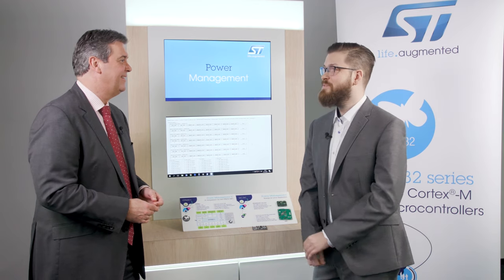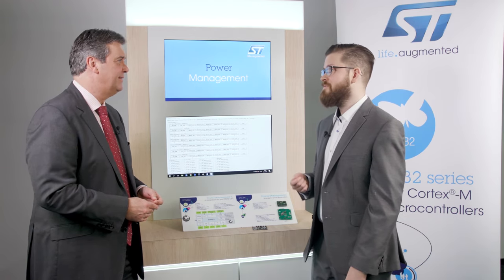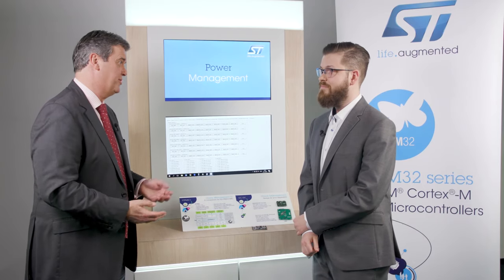The STPMIC1 is a power management IC designed as a companion chip to the STM32MP1. On this chip we have six LDOs, five high efficiency low noise SMPS converters, a voltage reference for DDR memory, and two load switches, as well as complete USB On-The-Go compatibility. It really features everything you would want from a PMIC.